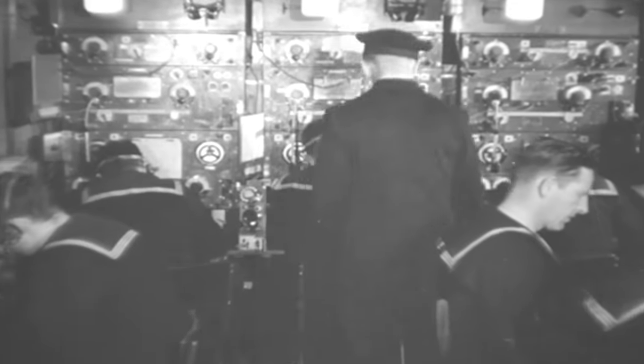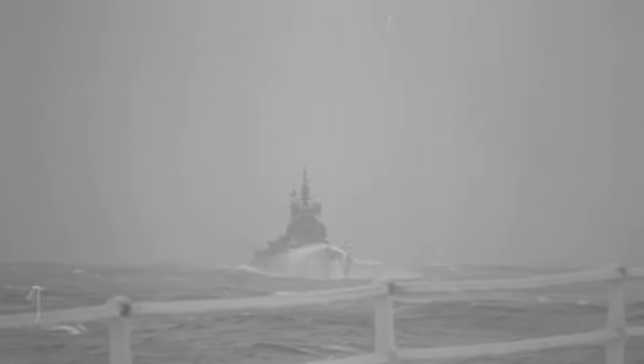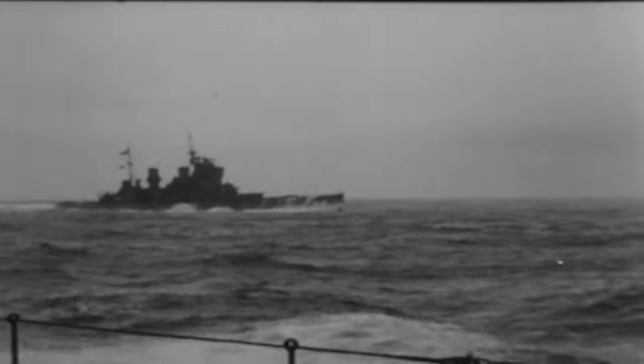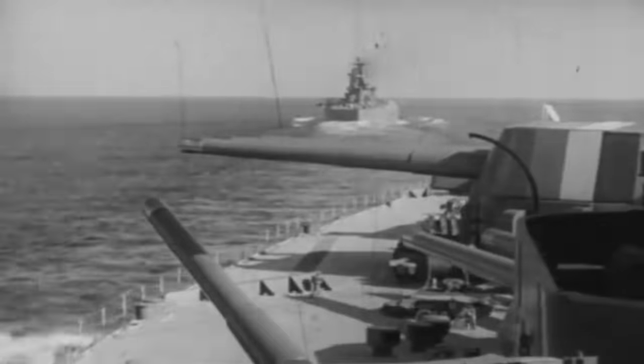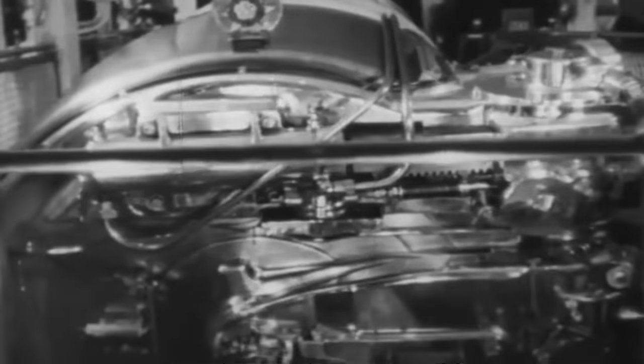Knowing that this risked their ability to continue the operation, Tuffy was pondering the idea of breaking off the chase. However, upon receiving the news that King George V might have to turn for home before sinking Bismarck, Churchill's response — passed on by Admiral Sir Dudley Pound, Chief of the Naval Staff — was resolute: "Bismarck must be sunk at all costs, and if to do this it is necessary for King George V to remain on scene, then she must do this, even if it subsequently means towing King George V." But Tuffy was unaware of this response just yet, and despite being low on fuel, in the early morning of May 27, King George V, accompanied by the HMS Rodney battleship, closed in for the kill.